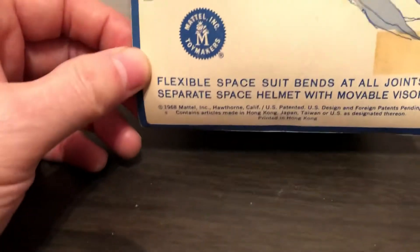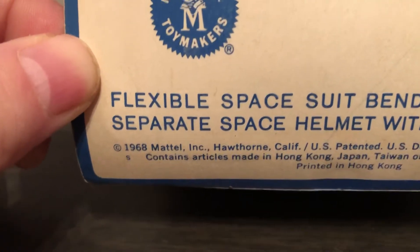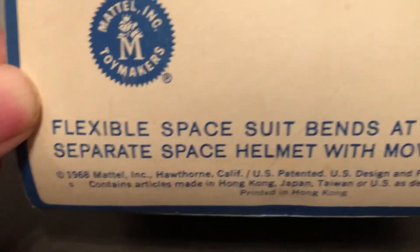You see this one's in fairly good shape, especially considering its age. This is 2021, so this is 53 years old now.